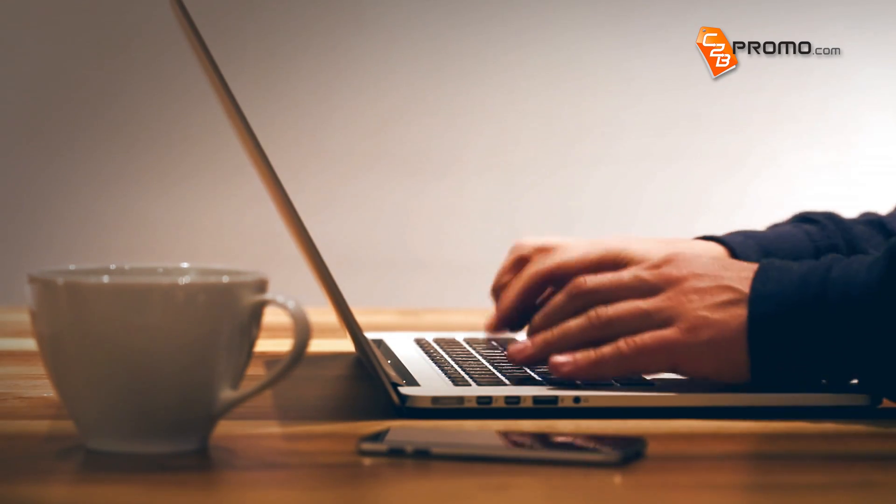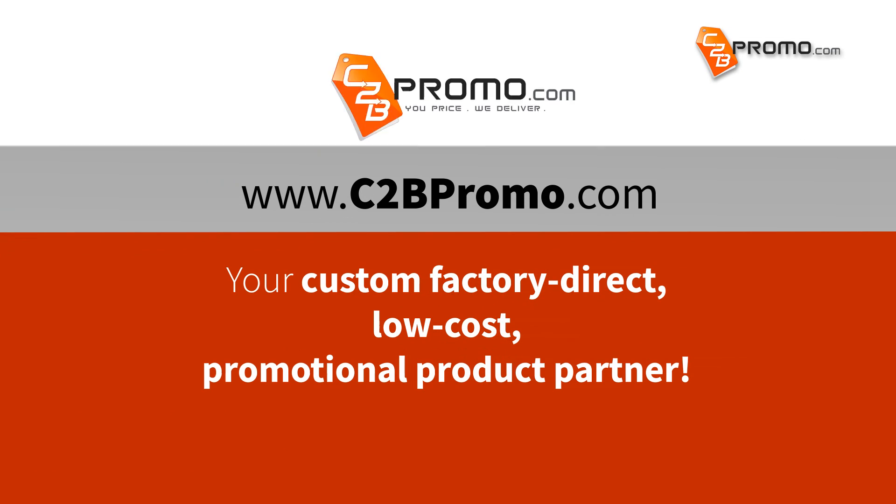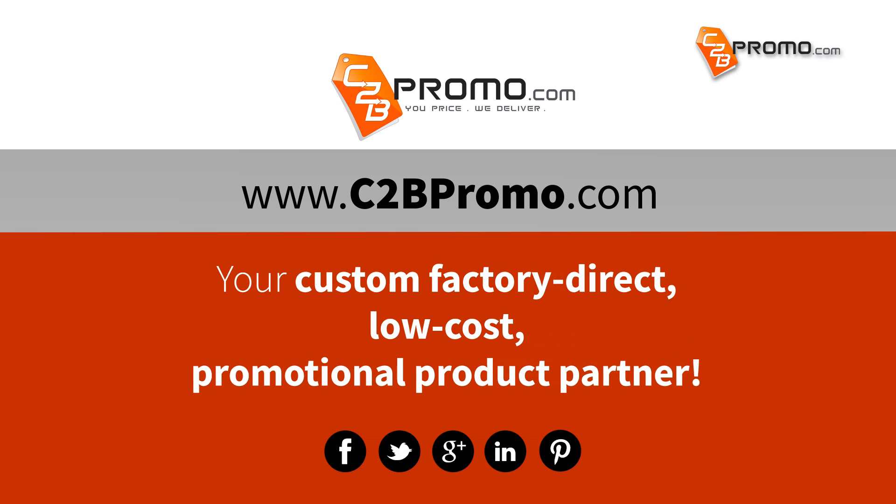Go online to C2BPromo.com, your custom factory direct, low-cost promotional products partner, bringing you huge savings and professional service to thousands of customers across North America.